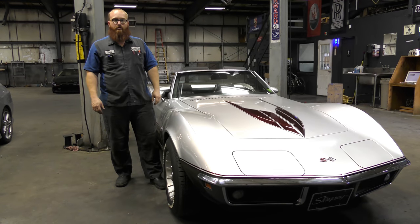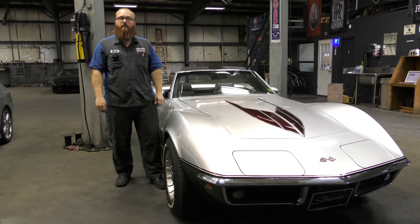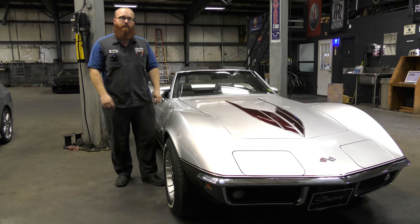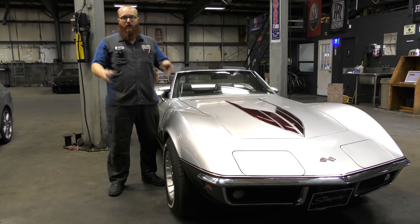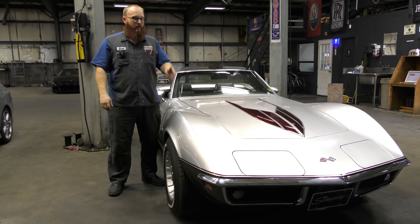Welcome back to another edition of the Wizard Shop. The really cool thing about this episode is that it's the one-year anniversary of the Car Wizard Channel. I'm really thankful to you guys for supporting, helping out, and all the cool comments. We've got many more videos coming through the next year, so thanks for all your support and I look forward to another year.